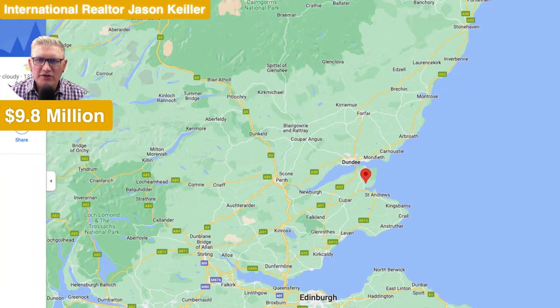Hi, Jason Keeler here, The Property Review Show. Please subscribe and like this channel — it'll be great. Thank you very much indeed, and welcome to the show.